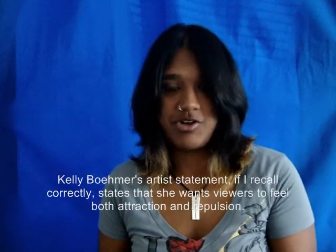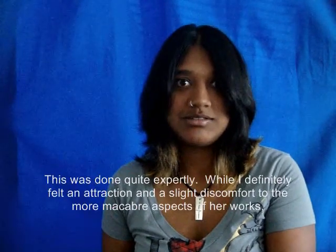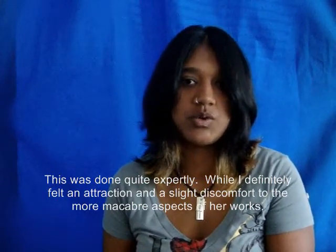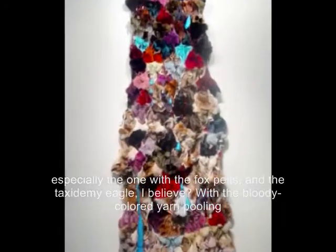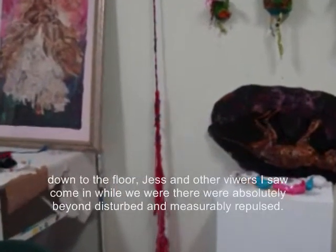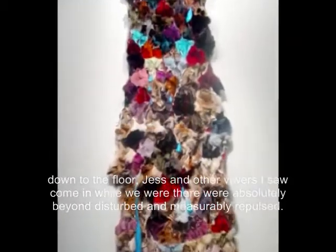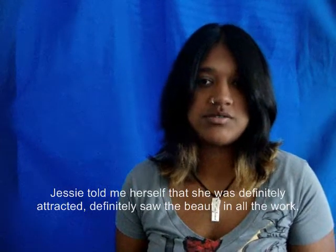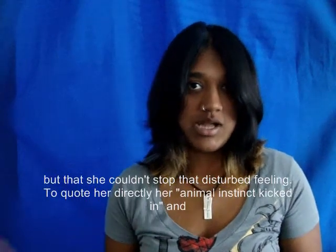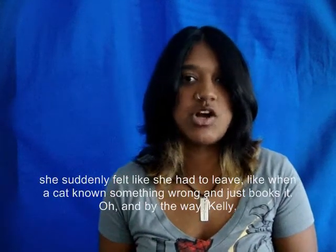Kelly Bomer's artist statement states that she wants viewers to feel both attraction and repulsion, and this was done quite expertly. While I definitely felt attraction and maybe a slight discomfort to the more macabre aspects of her work — especially the one with the fox pelts and the one with the taxidermy eagle, with the bloody colored yarn pulling down to the floor — Jess and other viewers were absolutely beyond disturbed and measurably repulsed. Jesse told me herself that she definitely saw the beauty in all the work, but that she couldn't stop that disturbed feeling. To quote her directly, her animal instincts kicked in and she suddenly felt like she had to leave — like when a cat knows something's wrong and just books it out of there.